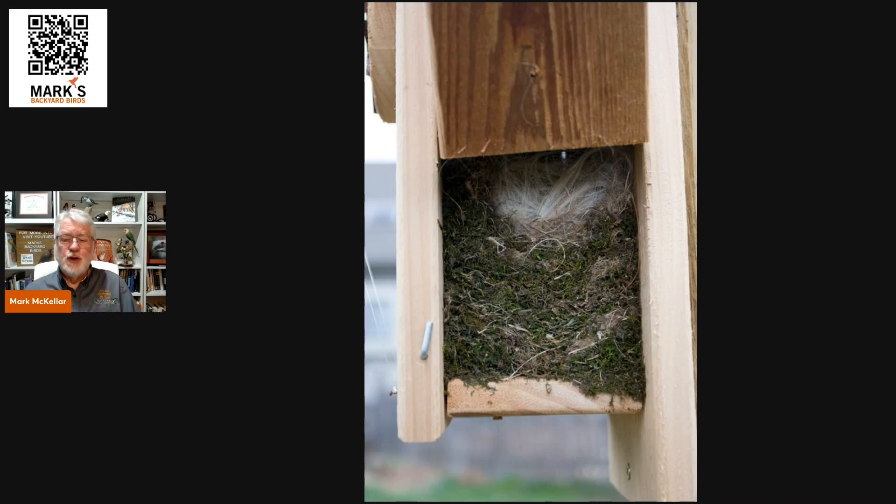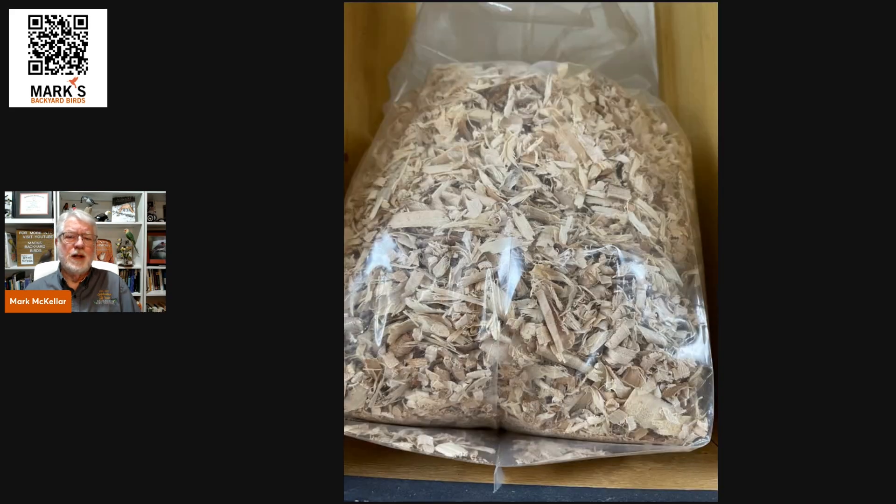If you need to pull the nesting material out, you can put some back in the fall and clean it out in the spring. Late February is a good time to clean out bluebird boxes for most of us. You can use pine shavings — or cedar shavings — in the bottom, and that will help insulate the box a little bit more.